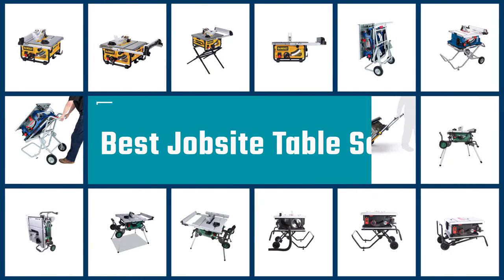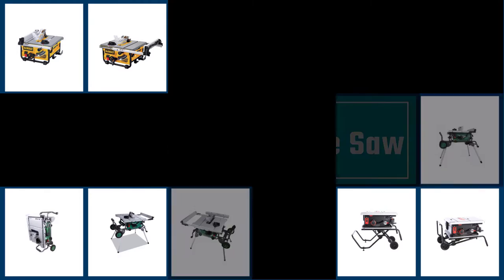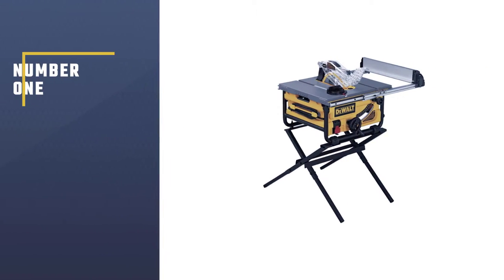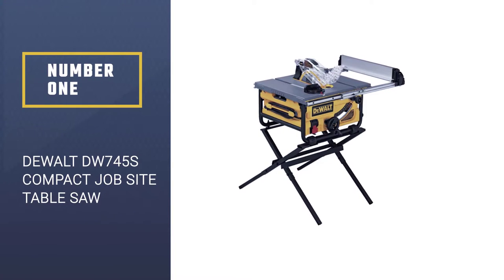Here we present the five best jobsite table saws. Number 1: DEWALT DW745S Compact Jobsite Table Saw.